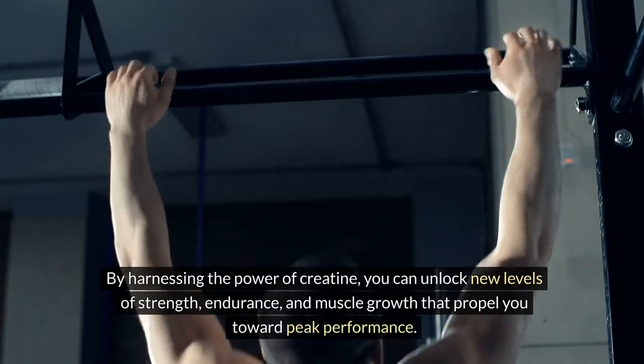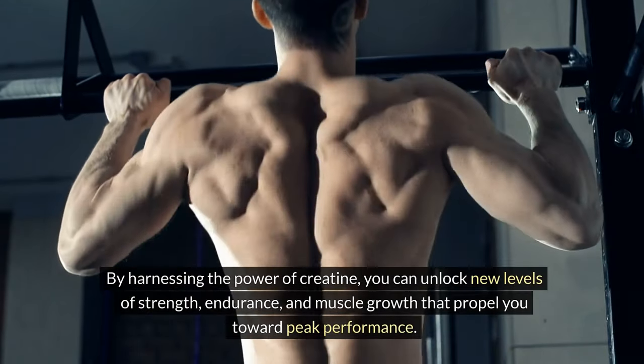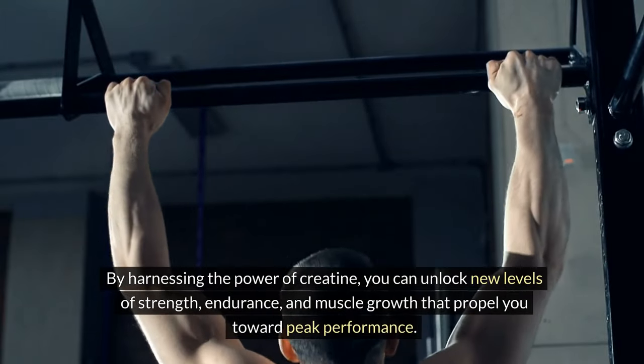By harnessing the power of creatine, you can unlock new levels of strength, endurance, and muscle growth that propel you toward peak performance.